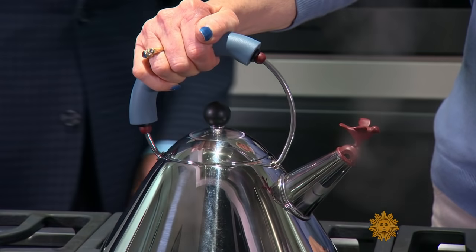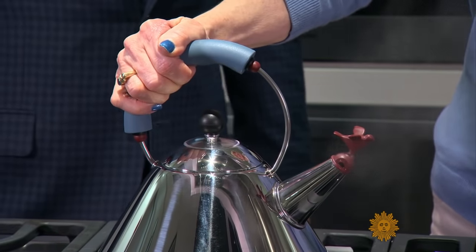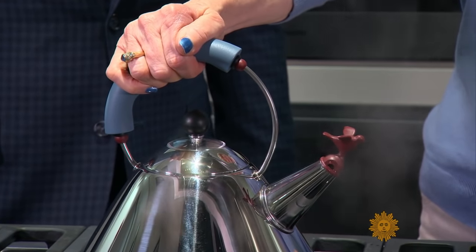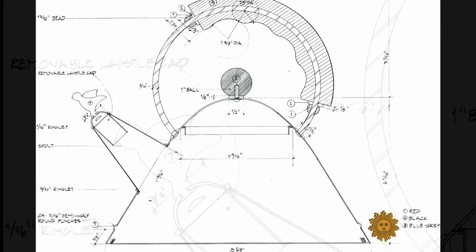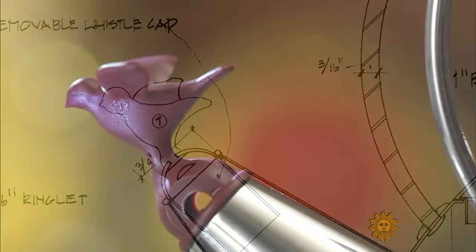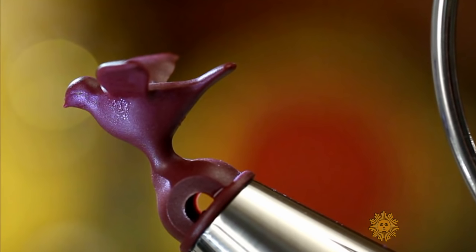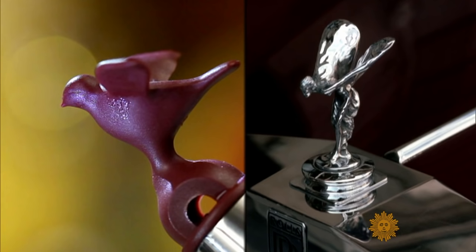And did we mention the color? Red spout — warning, hot. Blue handle — cool enough to touch. Is it true that you looked at 15 to 20 different shades of blue? Oh, we did. We ran the spectrum of all different types of blue. Literally. And let's not forget that trademark little bird — it looks like the hood ornament of a luxury vehicle. If you look at the relationship of the bird whistle to a Rolls-Royce, they actually carry the same gesture if you take a close look at it.